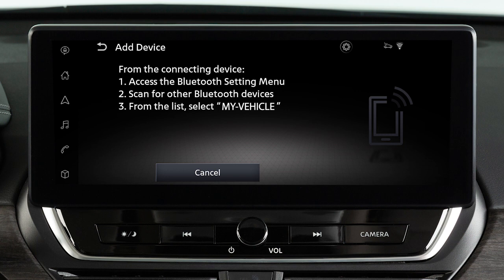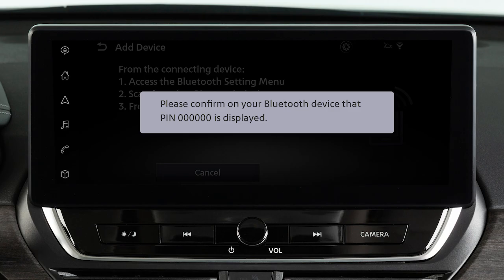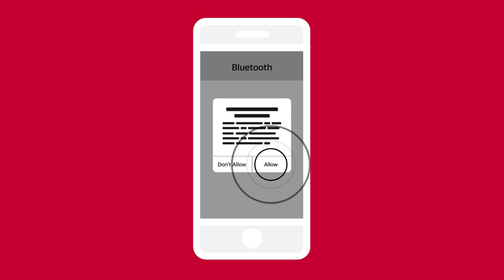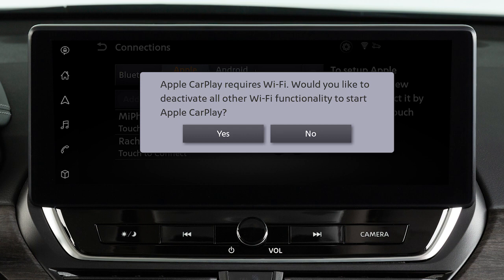Touch Settings, Bluetooth, then the name of your vehicle. Ensure that the code on your vehicle's screen matches the code displayed on your device. Then, on your device, touch Pair, Allow, then Use CarPlay. A notification will appear on your vehicle's screen. Touch Yes to use Apple CarPlay.